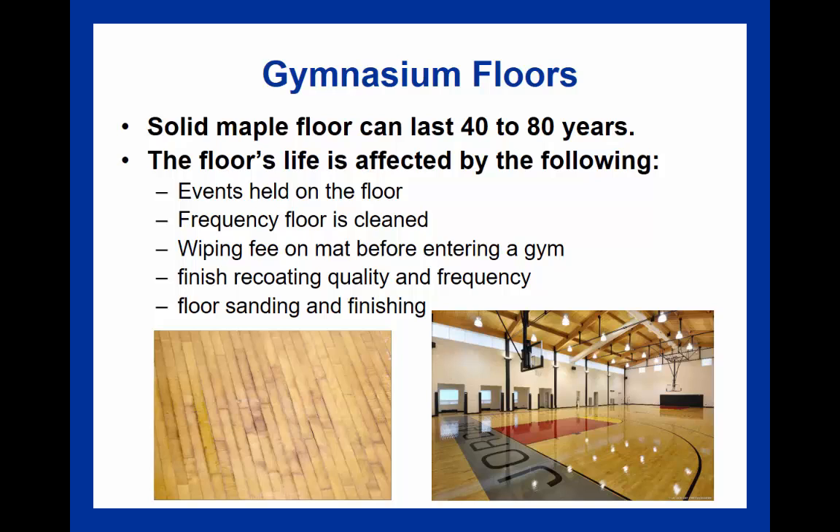Gymnasium floors are a very expensive investment—ranging from several thousand to several hundred thousand dollars—so it is important to properly maintain that investment. A gym floor can be impacted by the types of events held, the frequency of cleaning, and floor sanding. Best practices include removing dents, discussing repairs with the manufacturer to ensure the warranty is not voided, and removing impurities like gum by freezing it with dry ice and using a putty knife with proper chemicals. A three-fourths-inch thick tongue-and-grooved solid maple floor can last between 40 and 80 years.